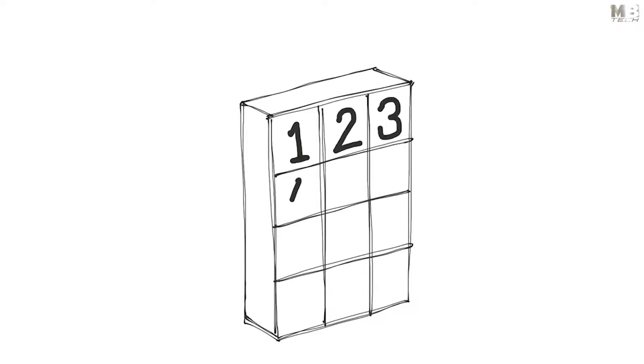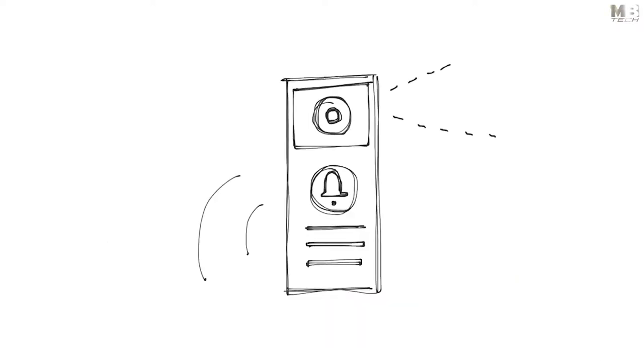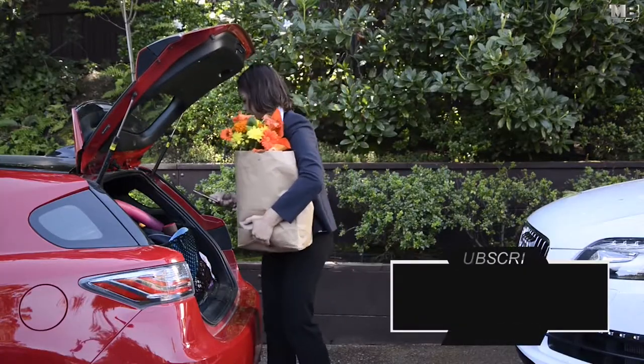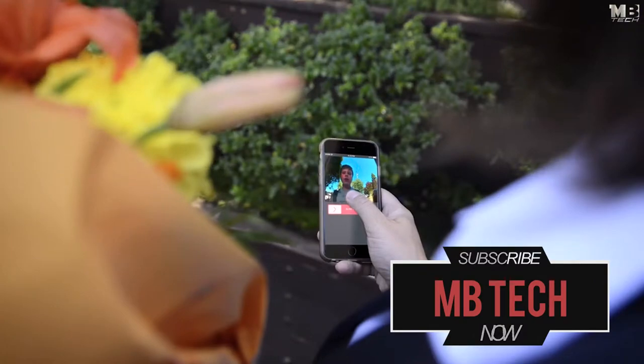Gate features a keypad entry system, a motion-activated camera with audio and doorbell, and a secure Wi-Fi connection. Imagine your kids come home from school and can not only let themselves in even if they forgot their key, but you also get a notification based on their personal passcode.